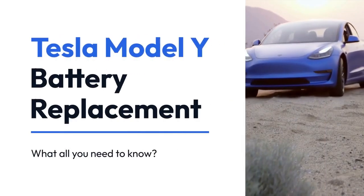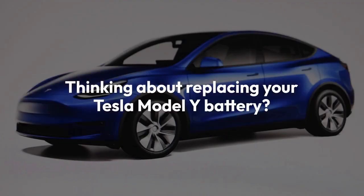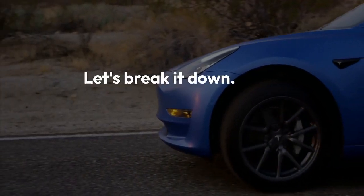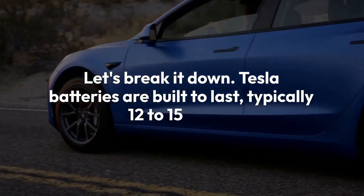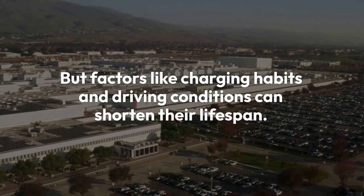Tesla Model Y Battery Replacement: What you need to know. Thinking about replacing your Tesla Model Y battery? It's a big decision, and an expensive one. Let's break it down. Tesla batteries are built to last, typically 12 to 15 years. But factors like charging habits and driving conditions can shorten their lifespan.